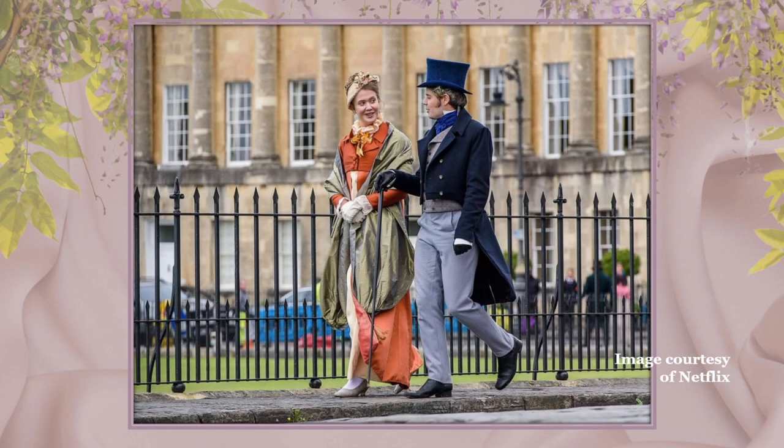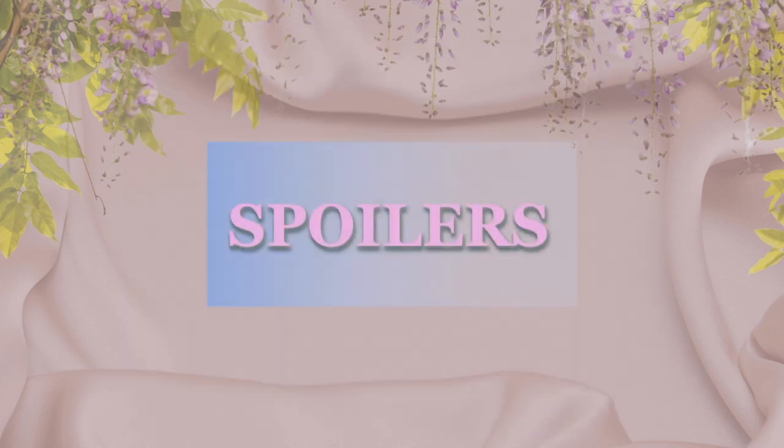Before we get into the Bridgerton costumes — warning — there are spoilers for all eight episodes of season one of Bridgerton. And while I love reading your comments, because many of my viewers have only seen the show, please avoid writing any book spoilers in the chat. Thank you.